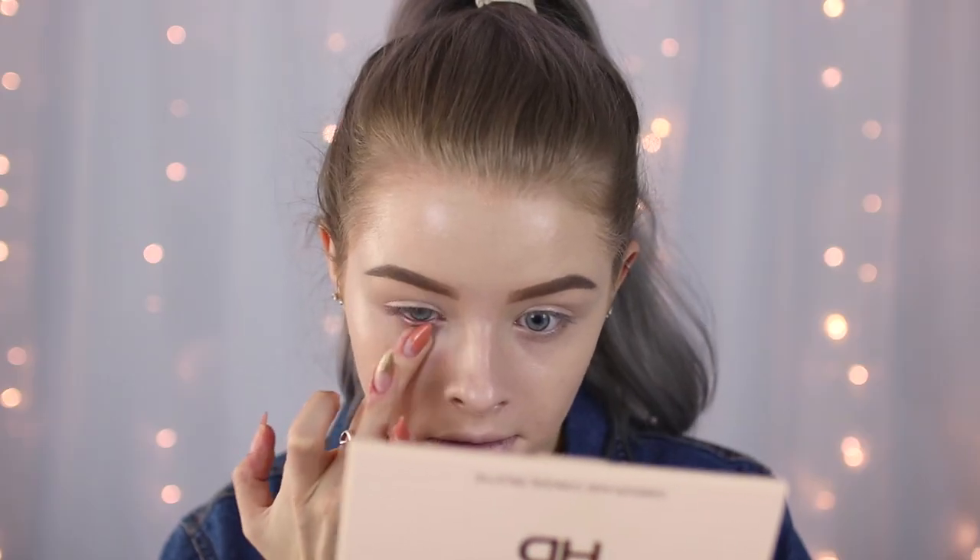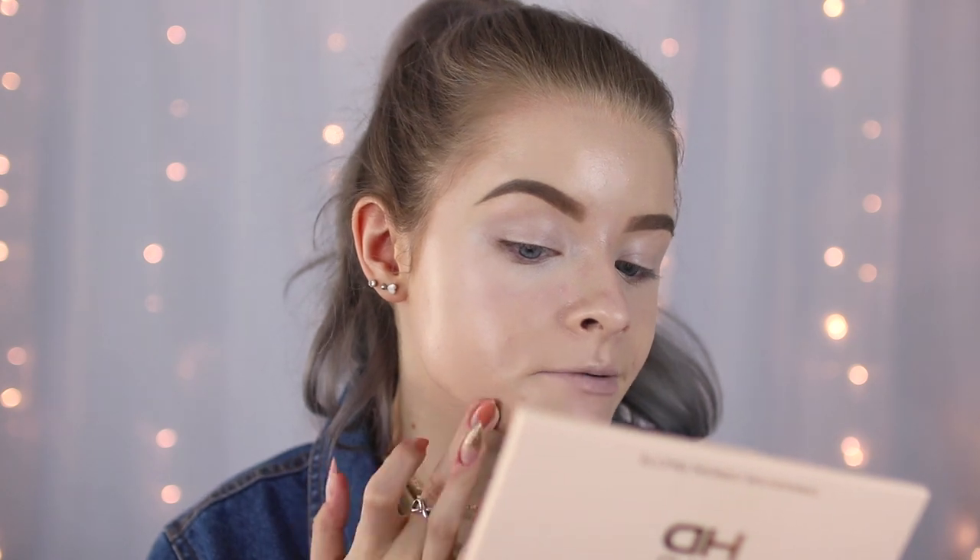For concealer I'm using the new Makeup Revolution Pro HD Camouflage Conceal Palette — I really like the packaging, it's nude matte. I'm putting a bit under my eyes, and I also used this to carve out my eyebrows today. Because it's not too thick but not too liquidy, it's the perfect eyebrow carving concealer. That did a pretty good job of brightening my under eyes. I'm then putting the normal-coloured shade on a spot.